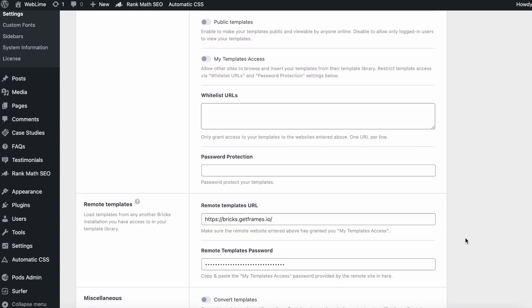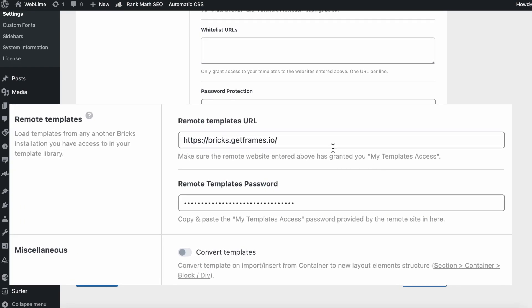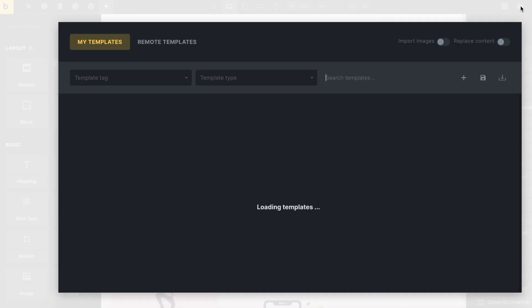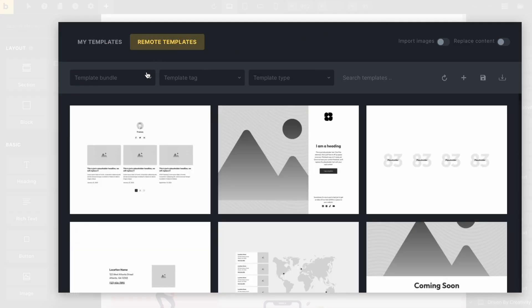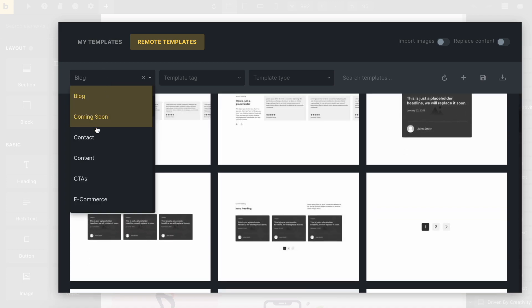Something really cool about Bricks is they took this same approach of connecting to third-party services through an API key and utilizing everything natively within the builder, and they implemented the same concept for templates. This allows you to tap into different third-party services that offer templates for Bricks without having to blow up your project.